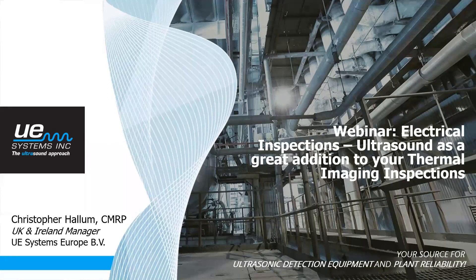Good afternoon everybody and thank you for attending today's webinar. My name is Christopher Hallam from UE Systems, and today we're going to be discussing a webinar based on electrical inspections using ultrasound as an addition to your thermal imaging inspections.